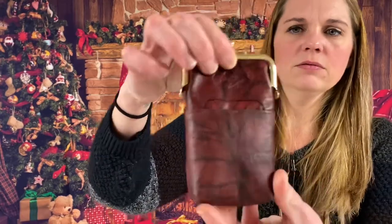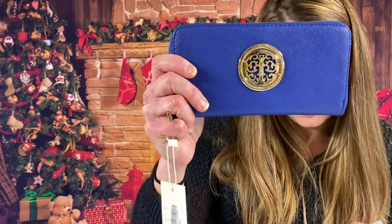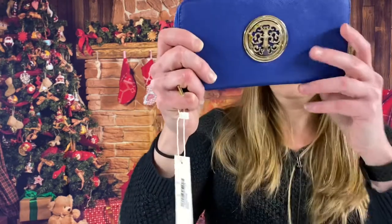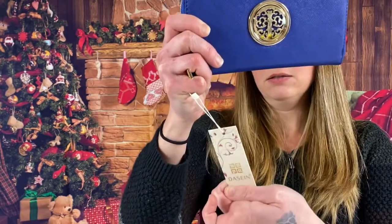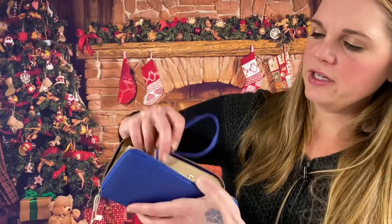This one is a Buxton Women's Leather Wallet — very cute. And this is a Women's Fashion Floral Vegan Leather Wallet by Dacine. It is navy blue and opens really nice. It has a little wrist attachment.